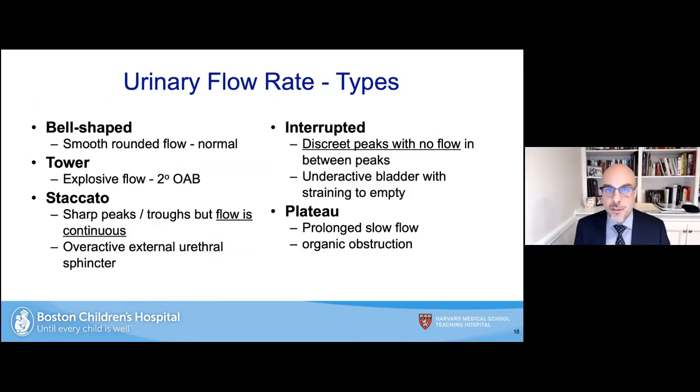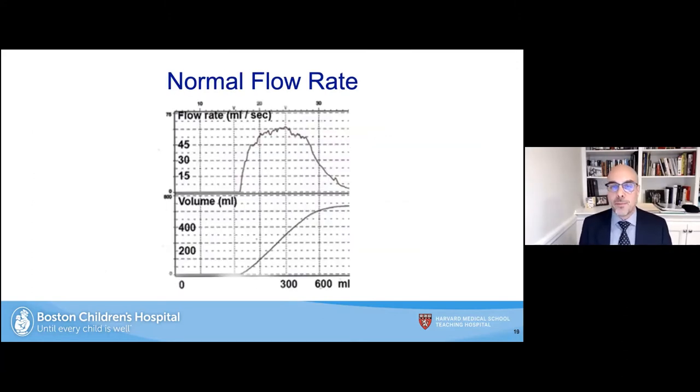The different flow patterns: a bell-shaped curve is the normal smooth rounded curve. A tower pattern is an explosive flow generally related to overactive bladder. A staccato pattern shows sharp peaks and troughs but with continuous flow, generally indicating an overactive external urethral sphincter. An interrupted pattern shows discrete peaks with no flow in between, generally reflecting an underactive bladder where the patient has to strain to empty. A plateau curve — a prolonged slow flow — should make you think about obstruction.